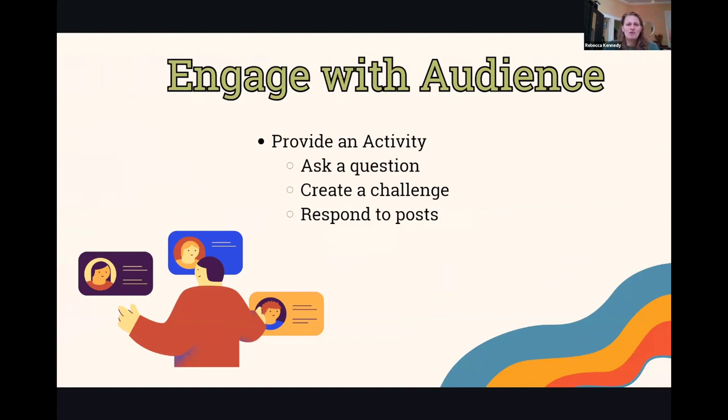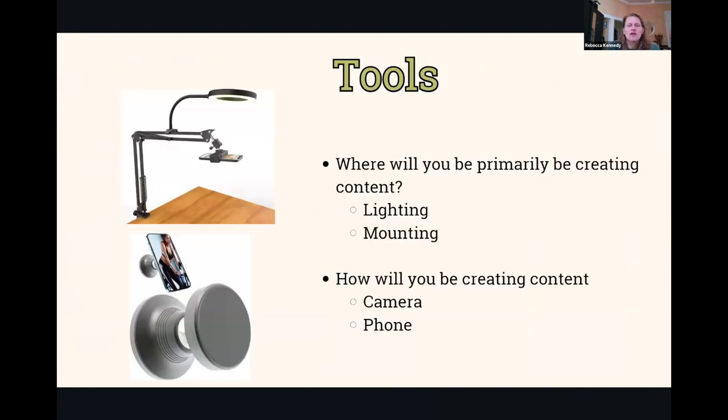Engage with the audience — give them some activity to follow up with what you want to do. If you reach out to the public, ask a question, create a challenge, and if they engage with you, respond to their posts. Don't let them feel like they're talking to thin air. When working with an internal audience — staff, stakeholders, funders, board — still give them a challenge. Say: 'You've watched this video on how to build a box — now make me a box.' There has to be some sort of follow-up learning objective engagement that makes people feel like they really got the information.